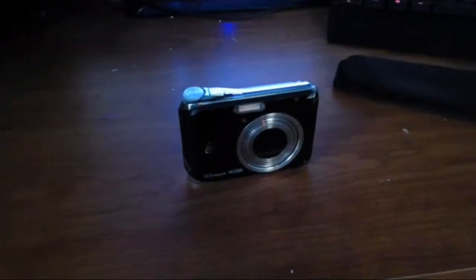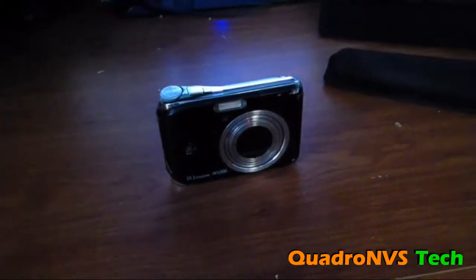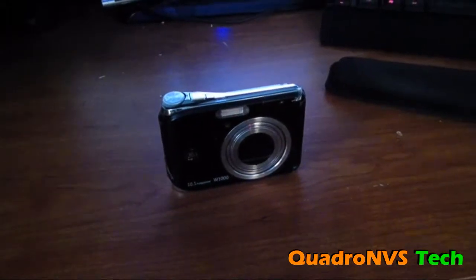Hello, welcome to another Quadro NVS video. I want to talk about the camera that I will be using from now on, if it pays for itself. Right now I'm using a Kodak EasyShare Z5010.